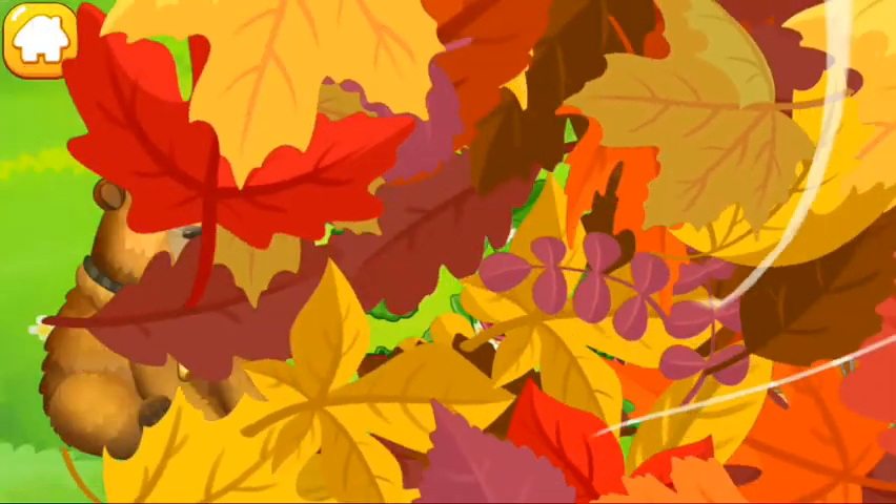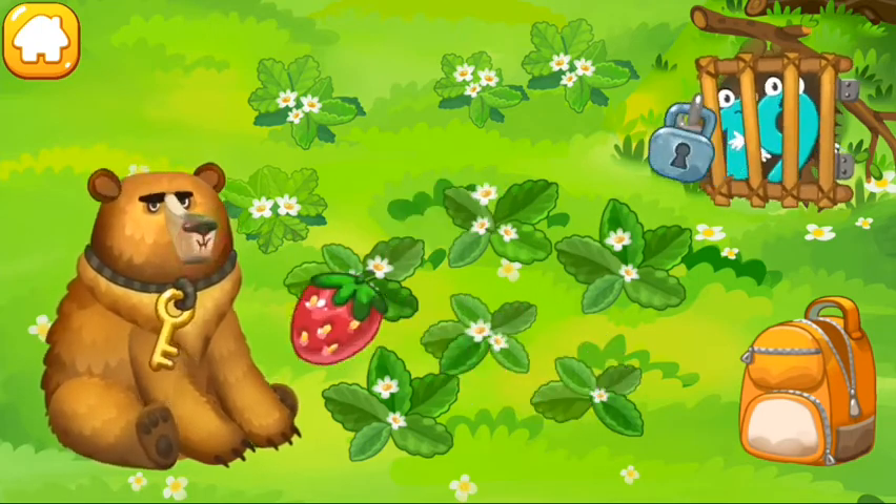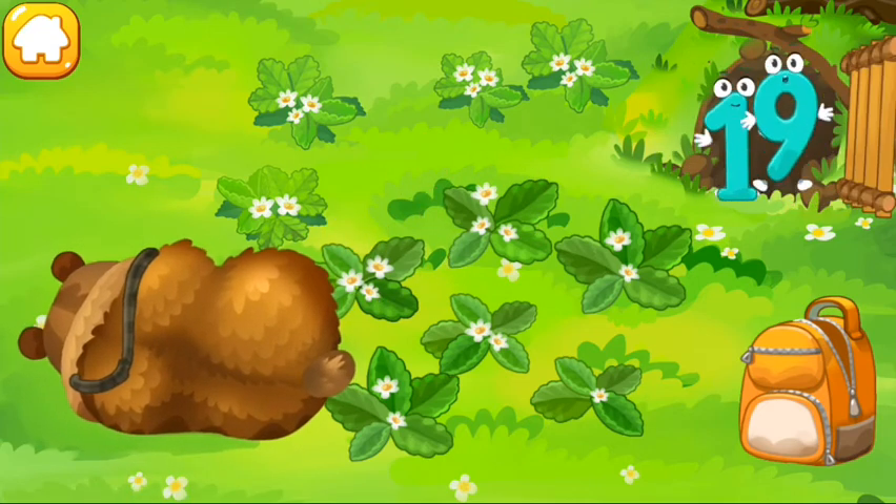Number 19 is in a hungry bear's den. Let's feed him wild strawberries — maybe he'll fall asleep. Drag the bear. Hooray, they're done!